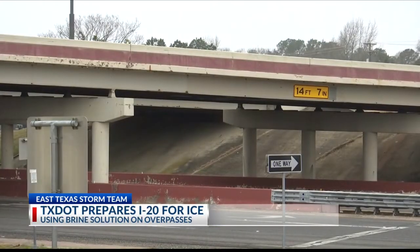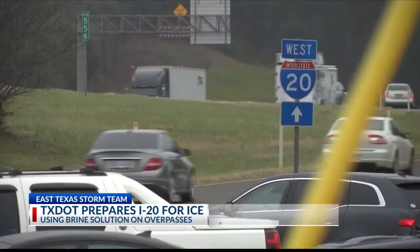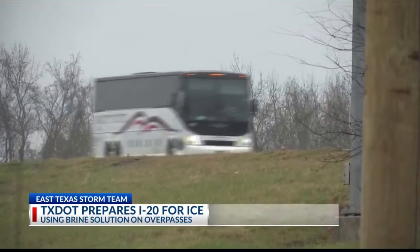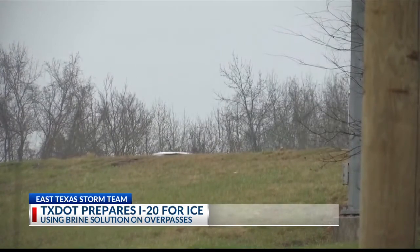Crews have been pre-treating it with brine solution that slows down ice formation. TXDOT is focusing on bridges and overpasses on Interstate 20 where potential problems can occur.